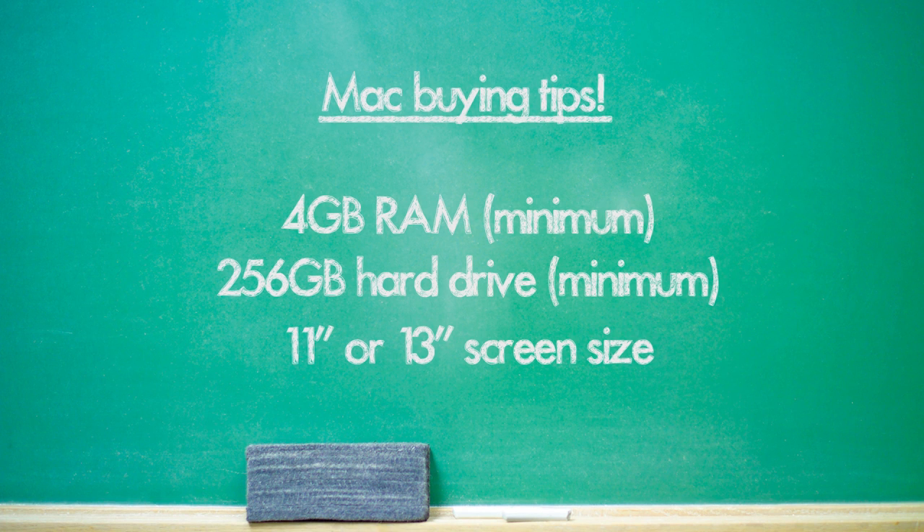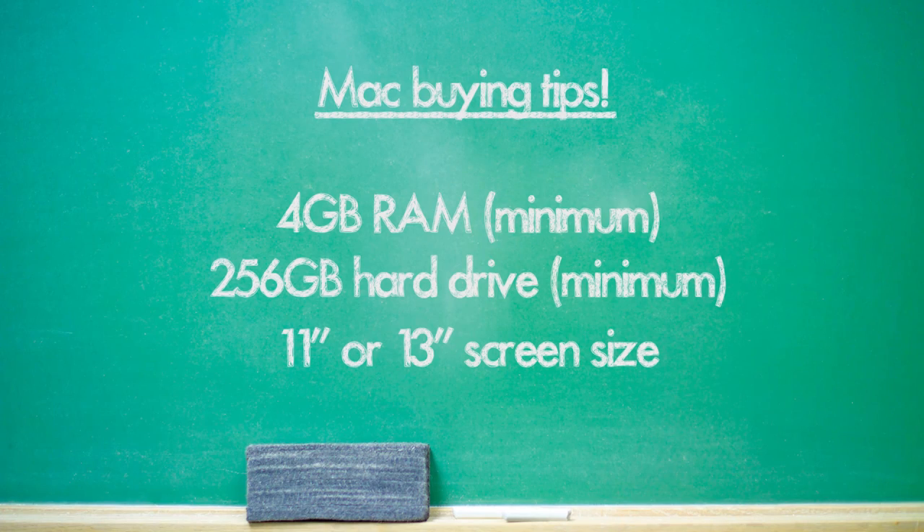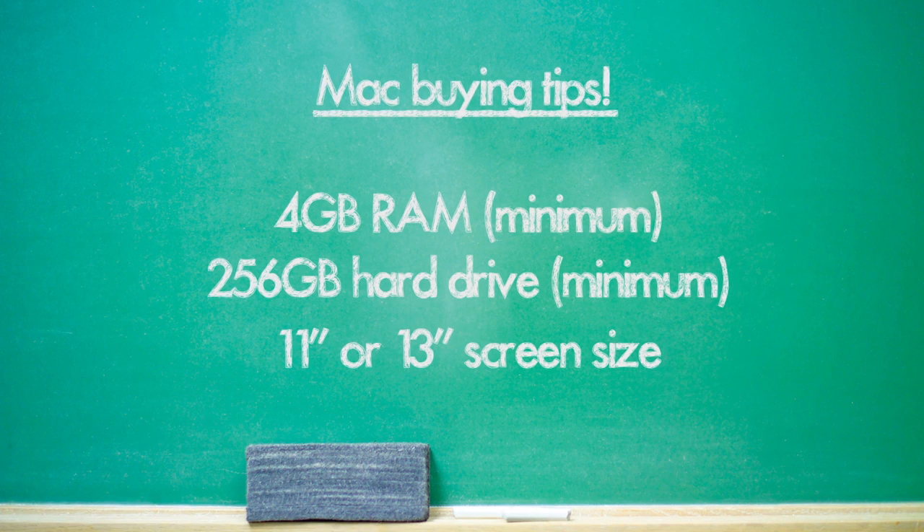Let's get some baseline requirements out of the way. You're going to want at least 4 gigabytes of RAM and at least 256 gigabytes of storage. Luckily, they all come with SSD storage, which means your laptop is going to fly — loading programs a lot quicker and much faster than the traditional hard drive you might find on other laptops such as the Asus VivoBook.